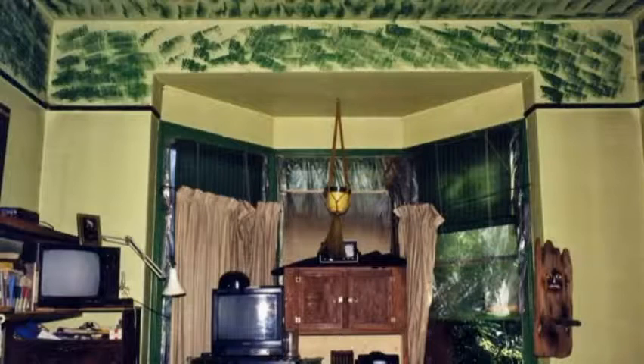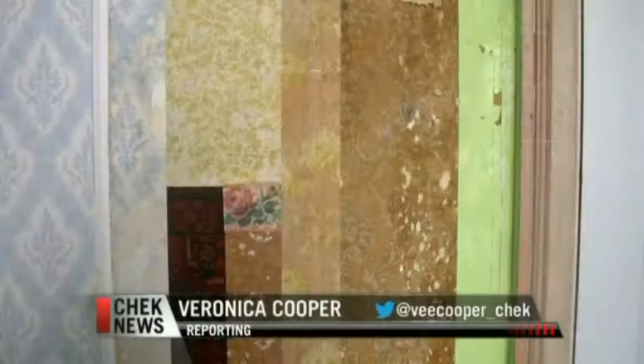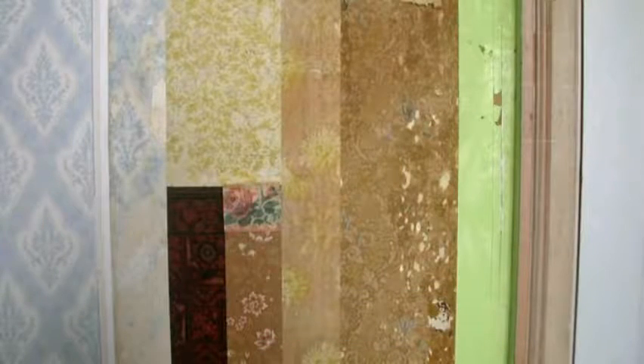It was determined that the house was from 1865, so one of the early homes in Victoria. Once saved, volunteers began the long task of restoring the heritage home, analyzing the structure to determine what parts were original. The wallpaper analysis, the paint analysis — they figured out where there would have been carpeting, just by the evidence left on the original floors.